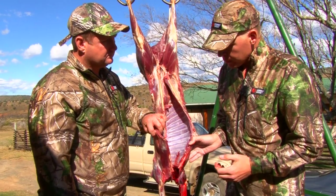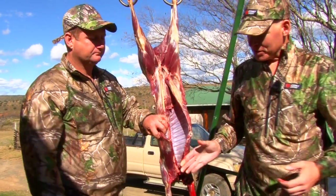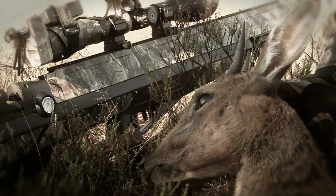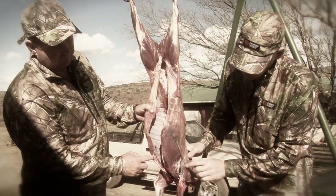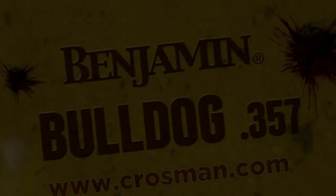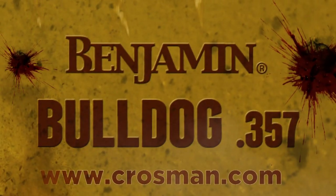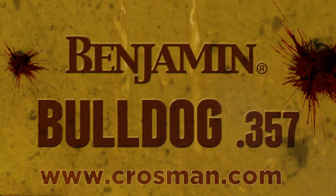So far so good — really pleased with the performance, and now I think we're ready to take the next step. Let's go bigger. The Benjamin Bulldog and Nosler combo has yielded a clean kill and minimal meat damage, perfect for harvesting game for the table. The perfect end to a phenomenal hunt. To find out more about the incredible Benjamin Bulldog .357 Big Boar Hunting Air Rifle, visit Crosman.com — Crosman, take it outside.